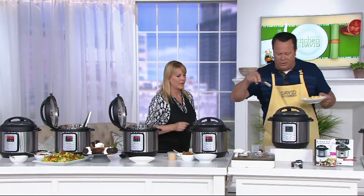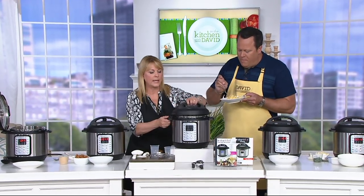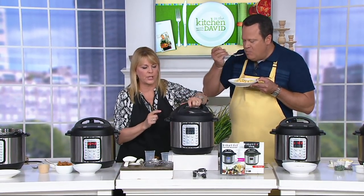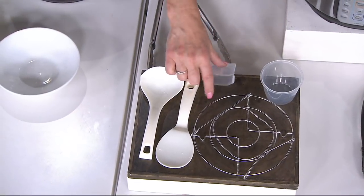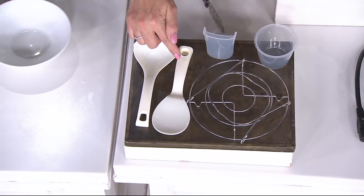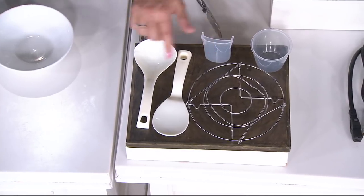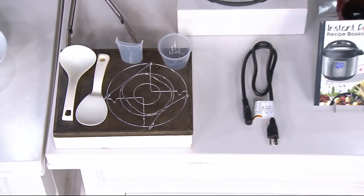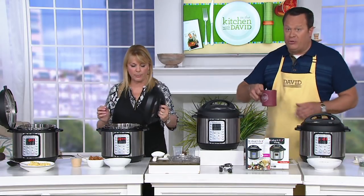Let's come down and remind everybody what they're going to get. You're obviously getting your pressure cooker unit. Inside you'll find your stainless steel pot, dishwasher safe. The lid is dishwasher safe. 10 built-in safety features. You've got your steam rack, dishwasher safe, your rice paddle, your soup spoon, your measuring cup, and a condensation collector — all dishwasher safe. We're also giving you a manual and a recipe book to cook in your Instant Pot.